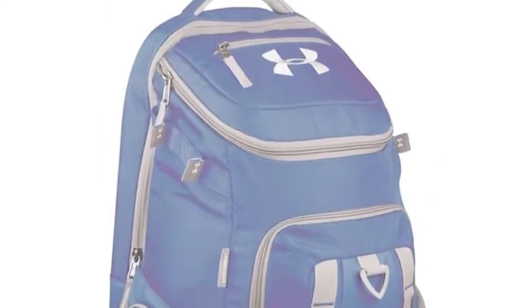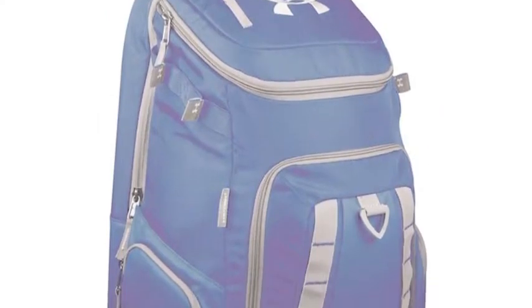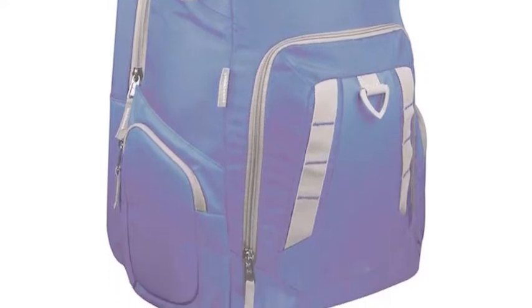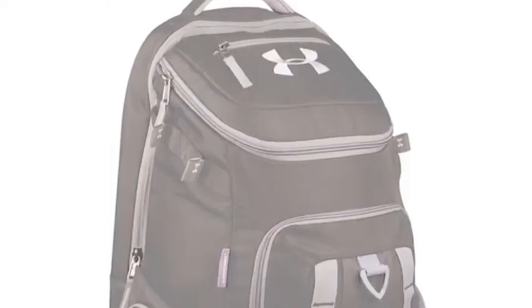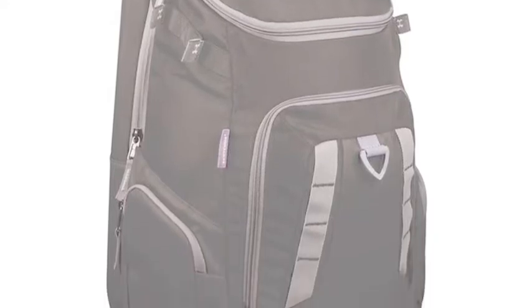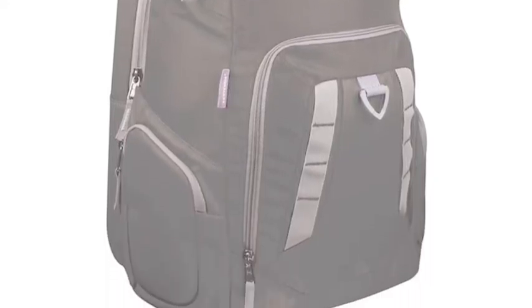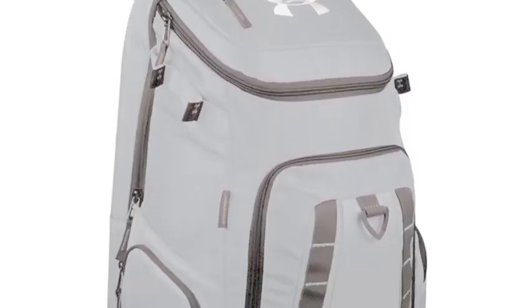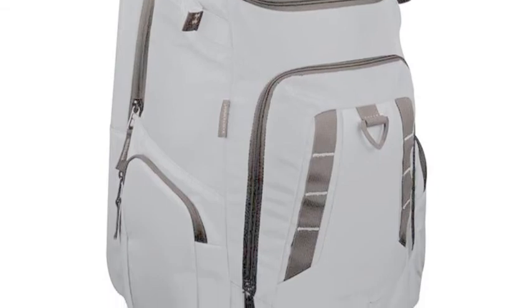A great baseball bag puts your mind at ease because you have everything organized and you do not have to worry about being able to find things or forgetting equipment. Under Armour wants to make the little things extremely easy for you, and they do that with supplying you with this great baseball bag. With this on your back, you will be able to walk into every game as confident as possible.